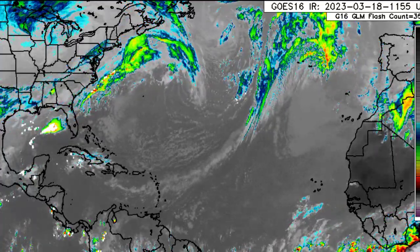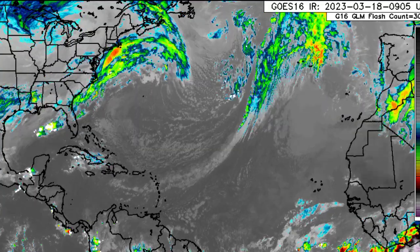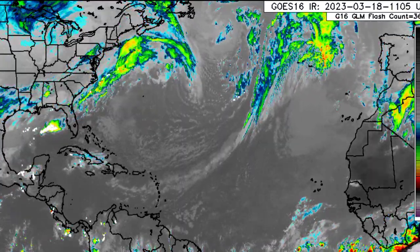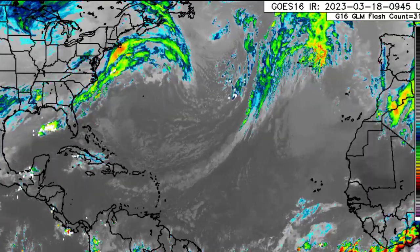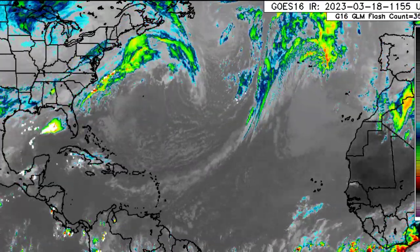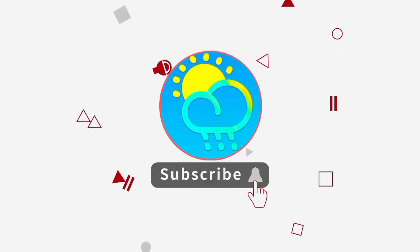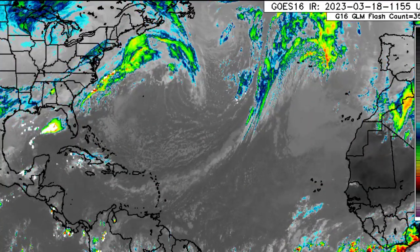Hey guys, it is Dani and welcome to this update video on what is going on across the Caribbean. I hope that you're all having a really great Saturday thus far. In this video, we'll be talking about the current rainfall pattern for the region, as well as the Saharan dust forecast, because it is expected to return to the region very soon. Please do subscribe if you haven't done so already and tap the notification bell so that you never miss an important update.